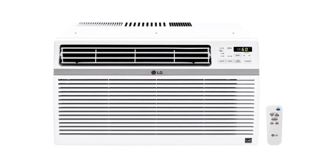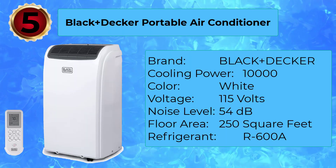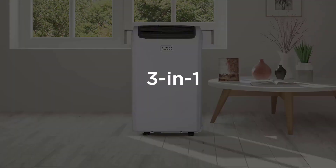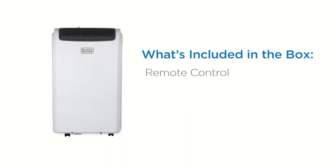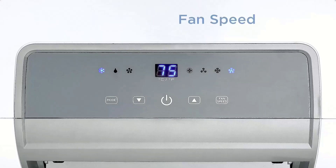You can use the remote control to adjust the temperature, timer, and fan speed from your bed. Number 5: Black+Decker Portable Air Conditioner. Small rooms call for a compact air conditioner, and this one by Black+Decker is a pint-sized powerhouse. The 5,500 BTU portable air conditioner works well in spaces up to 250 square feet, including apartments, dorms, attics, and even campers.